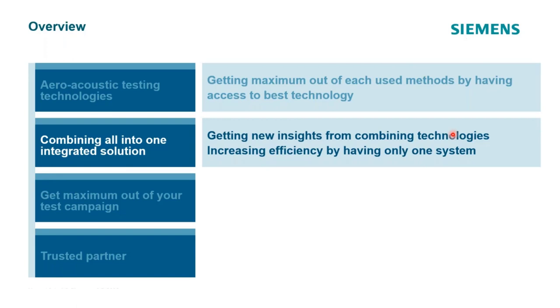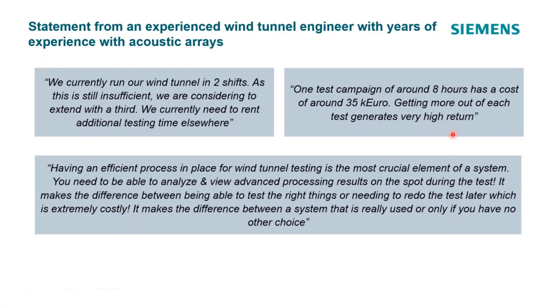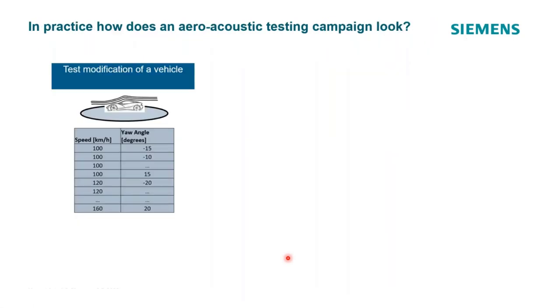When we first developed this system, customers were telling us they run two or three shifts, it needs to be super efficient, and rental tunnel time is very expensive. People renting tunnels want faster results to cut costs; people running tunnels want to maximize test throughput. In a normal aeroacoustic testing campaign, you have modifications to a vehicle — different mirror designs, taped door seals, clay applied to change flow around a component — and for every modification you measure multiple wind speeds and yaw angles, quickly building a large matrix of test points.